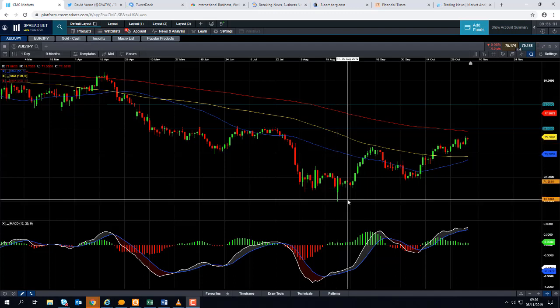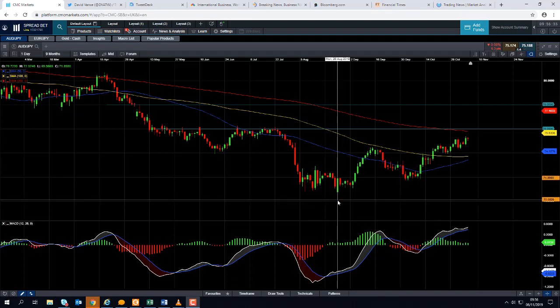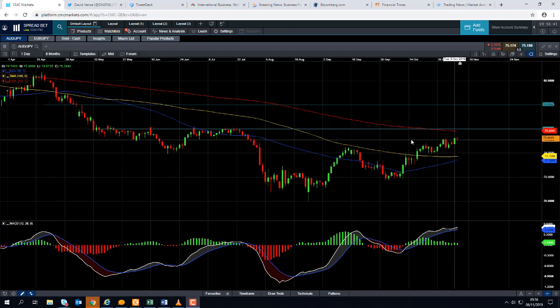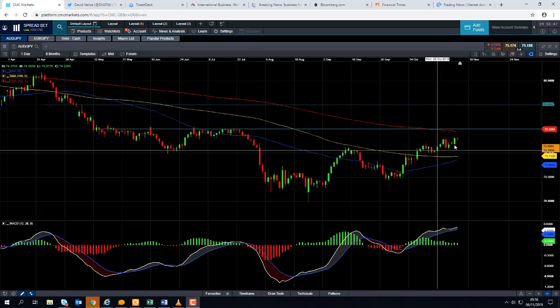If you take a look at the price action for the last few months since late August, we can see that the Aussie Yen has been in a very solid upward trend. In fact, only yesterday the currency pair hit its highest level since late July. So the market is pushing higher.